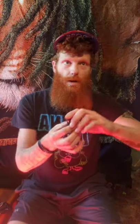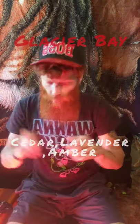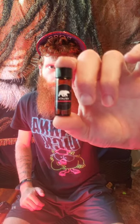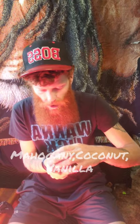I also got Glacier Bay, which is cedar, lavender, and amber — another really nice, outdoorsy, clean scent. Then I got the Kaloa — mahogany, vanilla, and coconut — just a really nice Hawaiian-style scent. The coconut comes through but it's not a rum-type coconut, just a really clean coconut. I accidentally got the Isle Royale again in the big bottle, but I'm not mad about it.